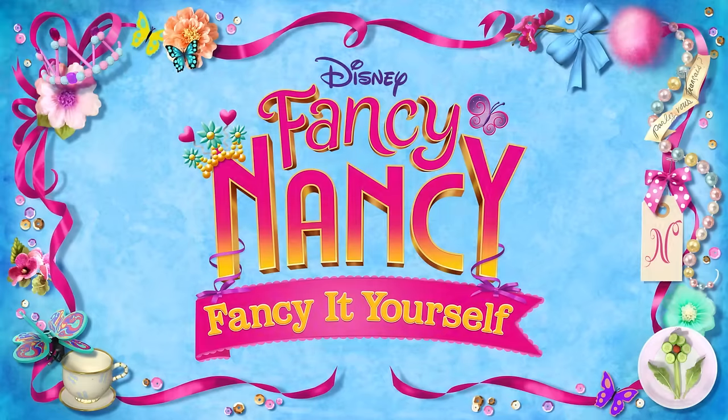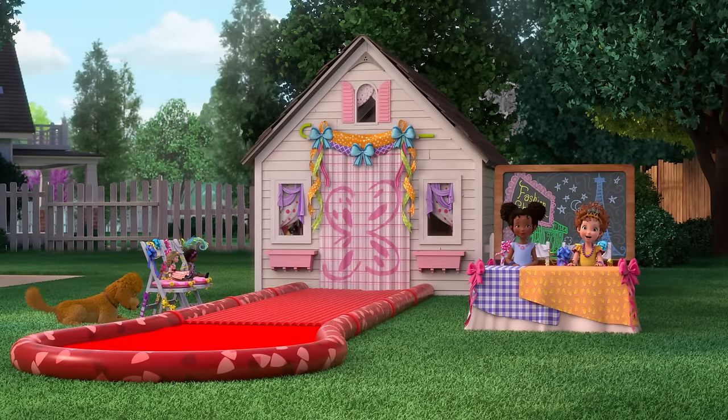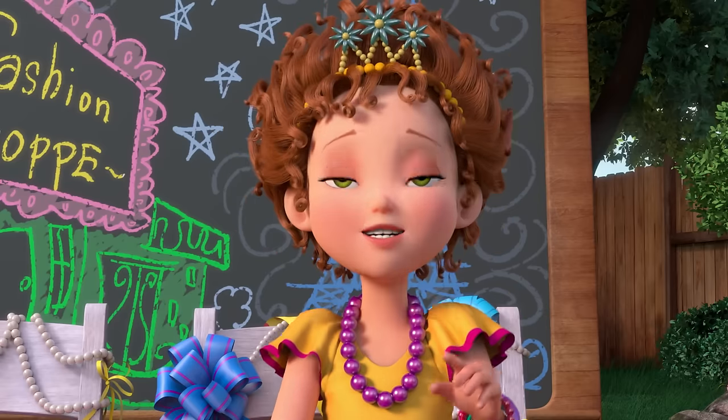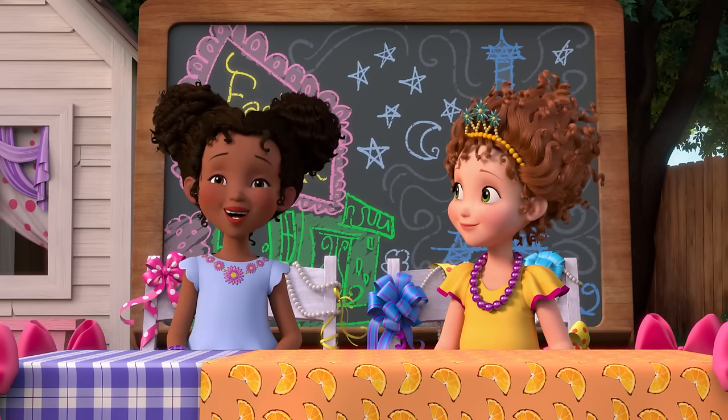How to have a fashion show. Oofala! Bonjour, friends. Today's lesson is more than exciting — it's exhilarating. We're going to teach you how to have a fashion show.